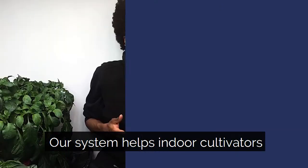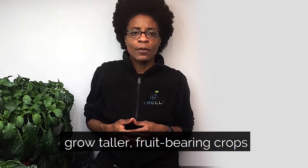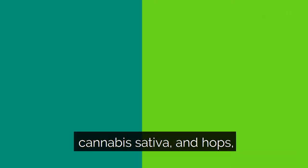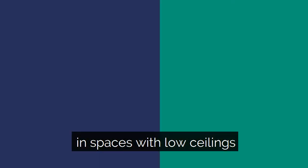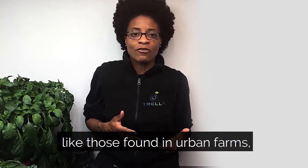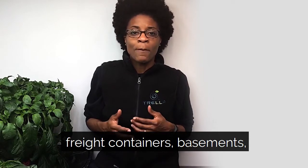Our system helps indoor cultivators grow taller fruit and grain crops — plants like tomatoes, hemp, cannabis sativa, and hops — in spaces with low ceilings or vertical and stacked arrangements like those found in urban farms, freight containers, basements, and grow tents.